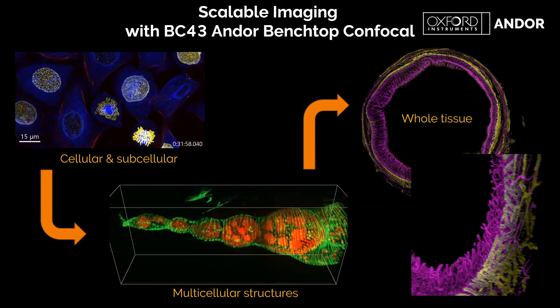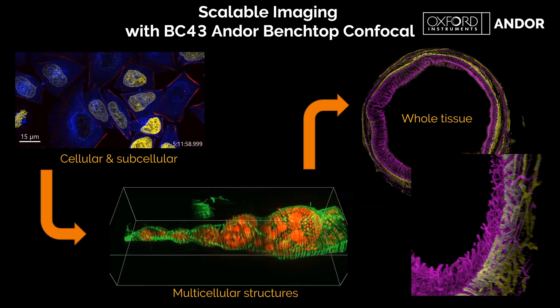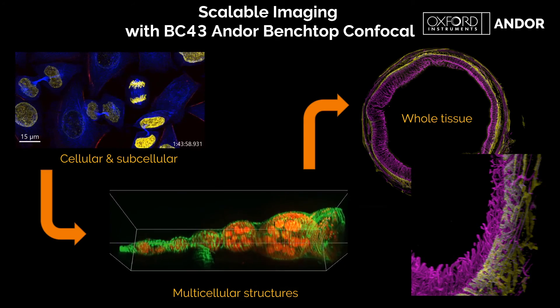This slide nicely summarises the scales — from cell division through to multicellular structures such as the Drosophila egg chambers, and right through to whole tissue such as a ring of intestine.